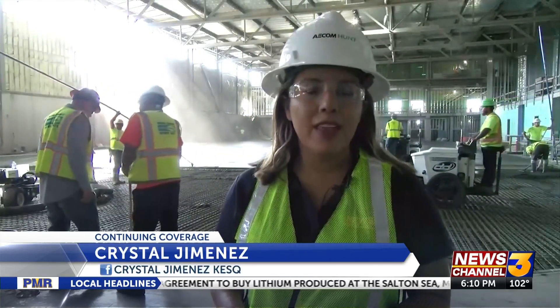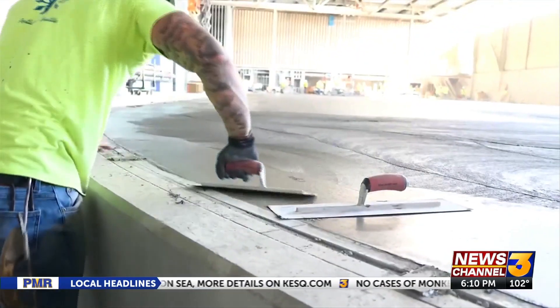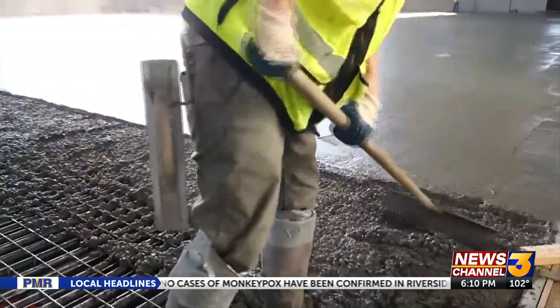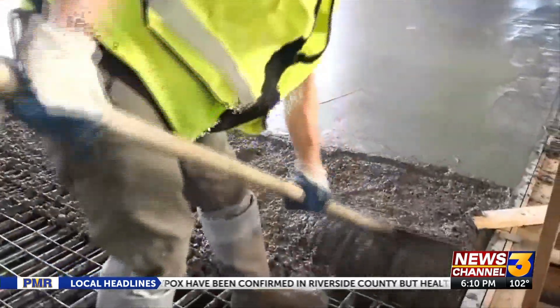About 420 yards of concrete is being poured right now. This is going to be the practice rink for the Coachella Valley Firebirds. Then in July, they're going to pour concrete into the arena rink. This is the ice floor — it's a step before the actual ice is made.